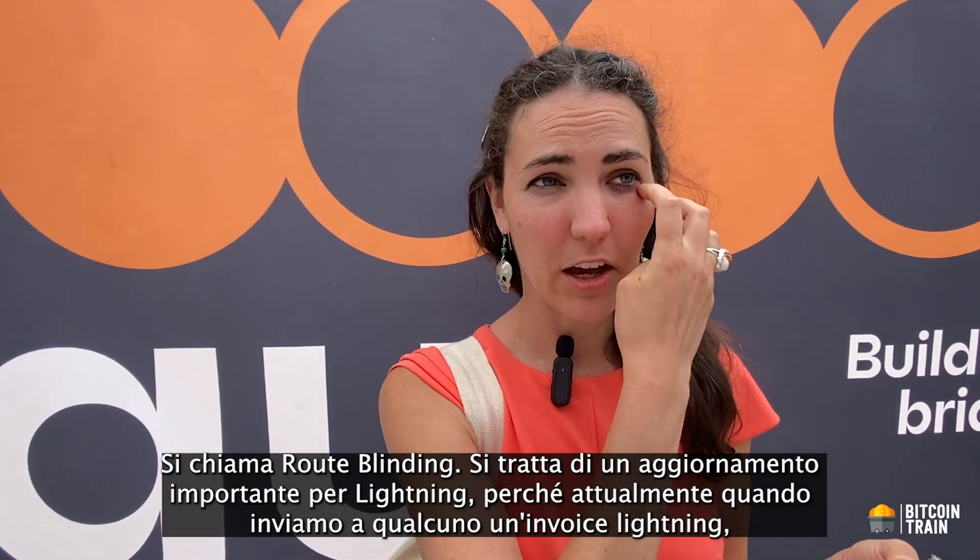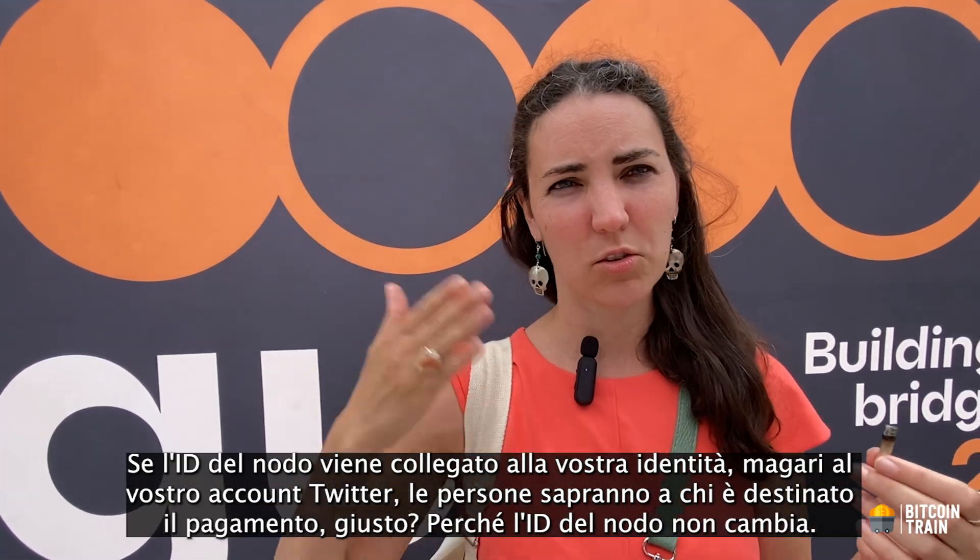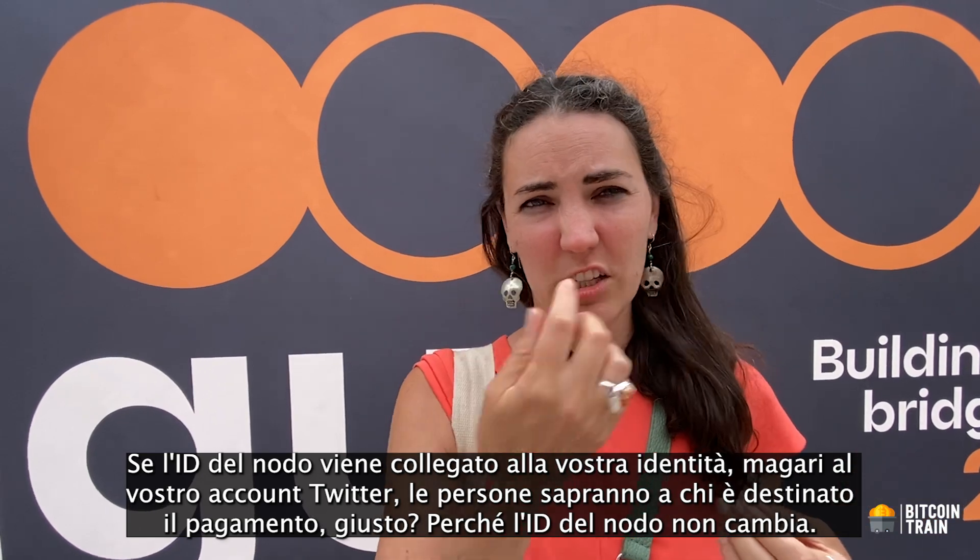In my talk I mentioned four protocol updates that I'm excited about. One of them has already been merged into Lightning - it's called route blinding. This is an important update because right now when you send someone a Lightning invoice, a QR code to pay you, they know who on the network they're paying. It tells them what node you are and gives them your node ID. So if your node ID ever gets tied to your identity, maybe your Twitter account, people will know who the payment is going to.